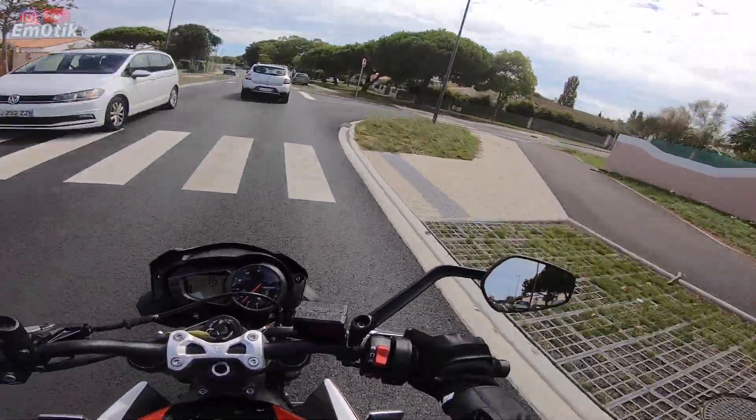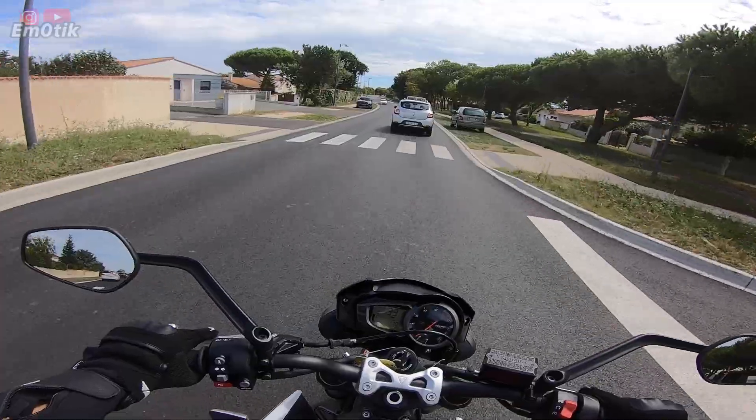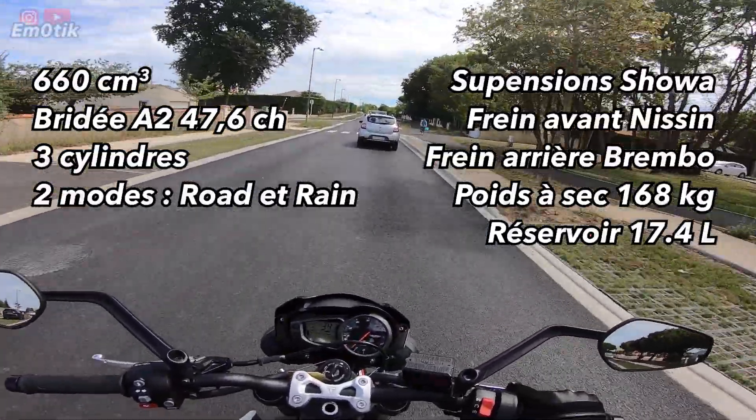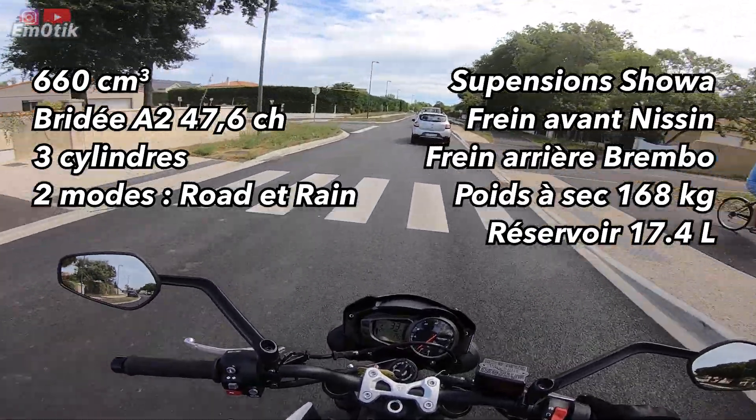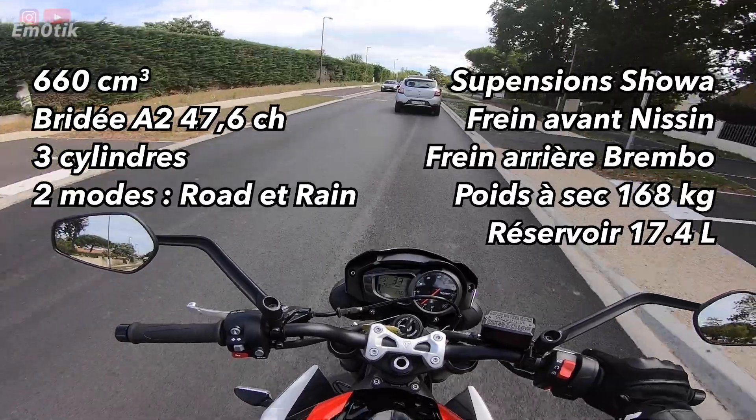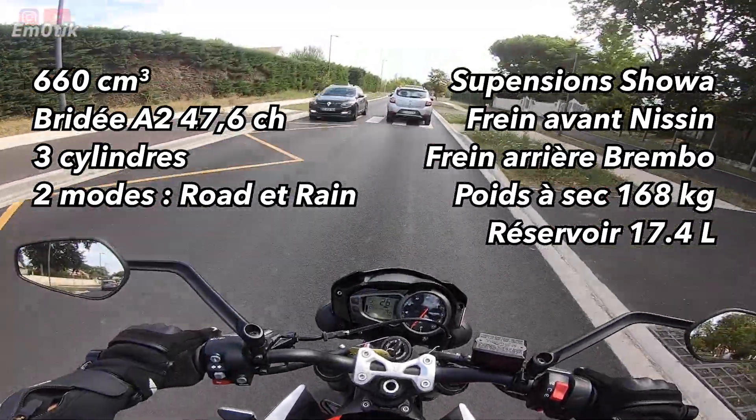C'est une 660. Concernant toutes ces caractéristiques, on est sur du 3 cylindres, 160 kg à sec. À plein, elle a 4 kg de plus que la MT-07. Donc vraiment, tout autant un vélo que la MT-07.